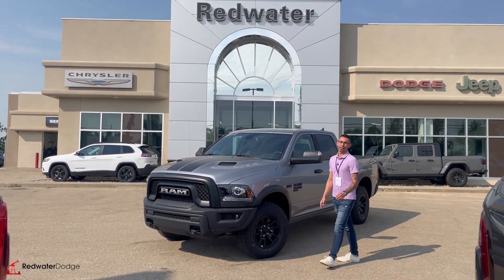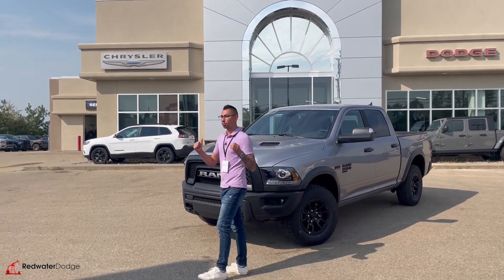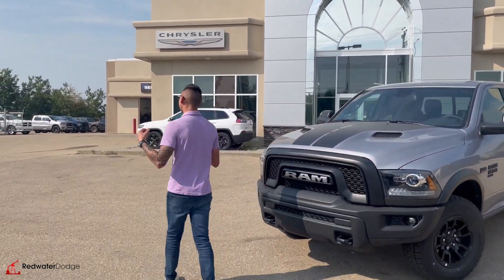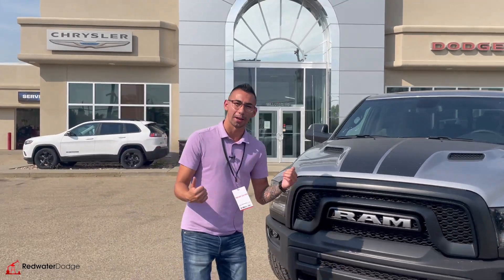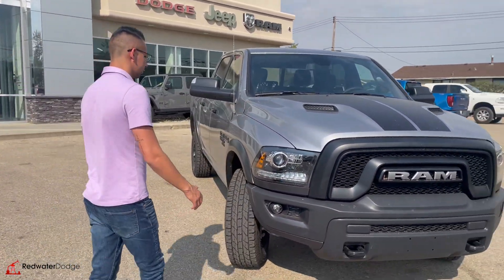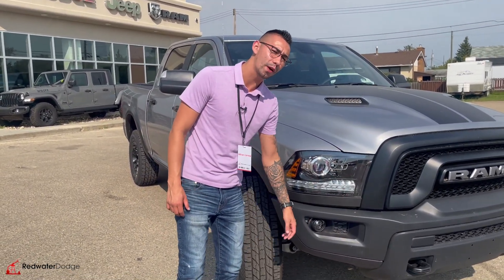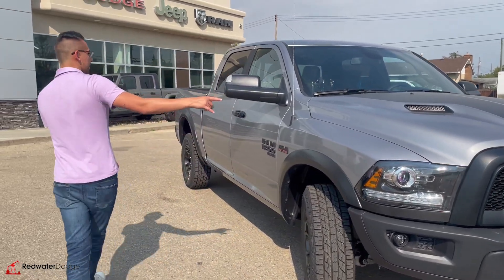2023 Ram 1500 Warlock Classic — this truck is the backbone of Canada. Billet metallic silver, best color on these trucks. Projector style headlights, steel bumper — if you fall over and hit your head, you're probably not going to wake up.